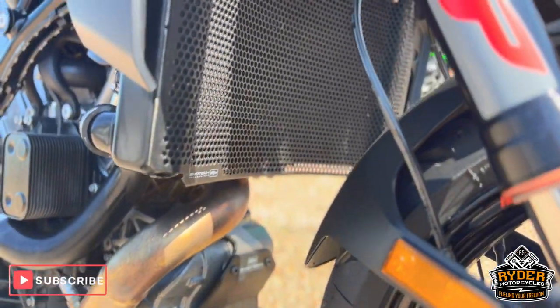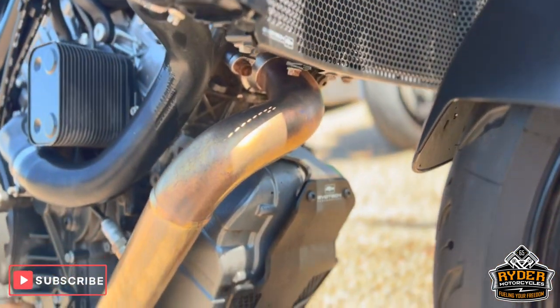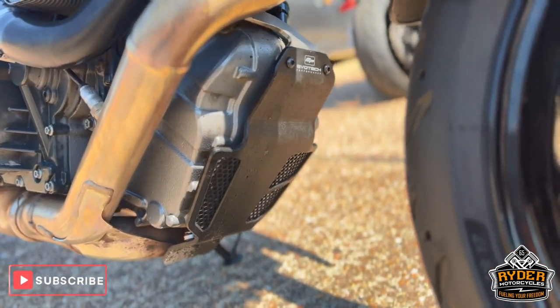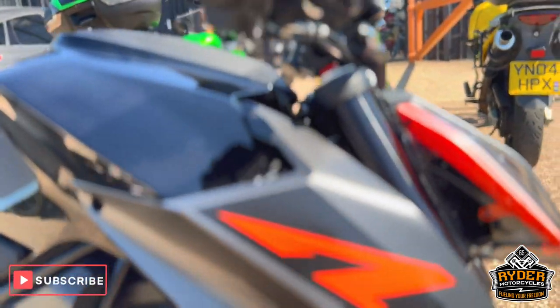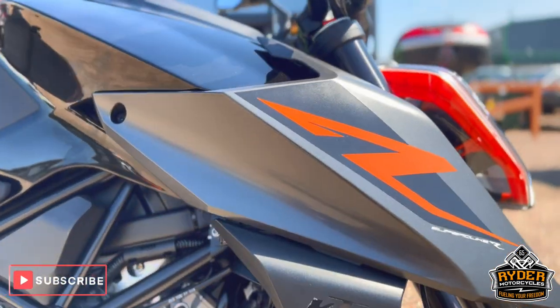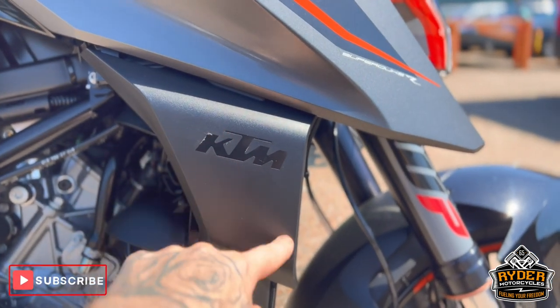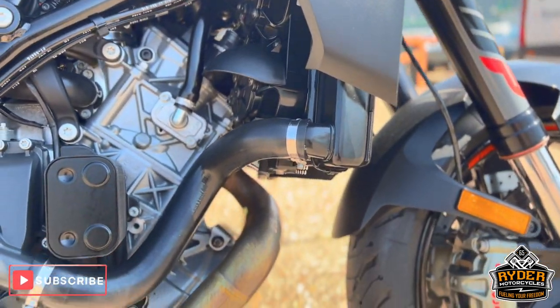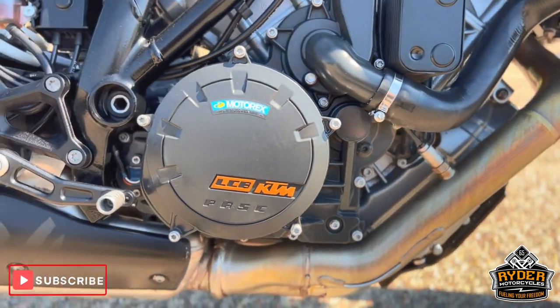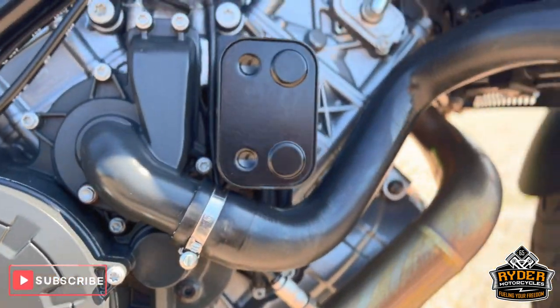We've also got the Evo-Tech radiator guard, as well as the engine protection. Lower down, the right-hand panels are in nice condition. The orange KTM stickers are off on both sides. The exhaust is nice, and the engine case is all in nice condition.